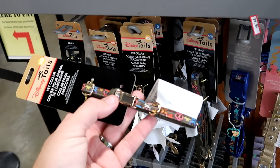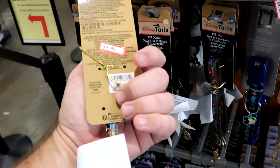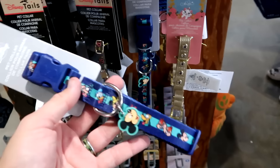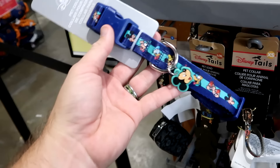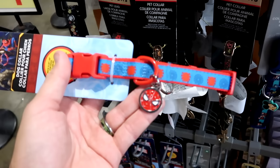In the Disney Tails pet section, there's a cool pet collar from Coco with gold accents, skulls, and flowers now at $4.99 — a great deal. There's another pet collar with little rubber Mickey jibbitz featuring Donald, Mickey, Minnie, Chip and Dale, and Pluto at $7.99 from $20. Right underneath, there are Spider-Man dog collars with a metal jibbitz and nice detail, now $4.99 from $18.